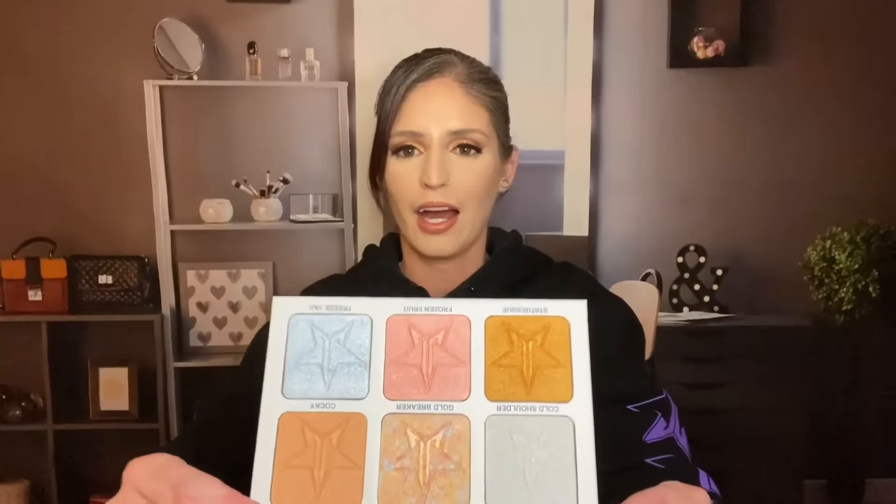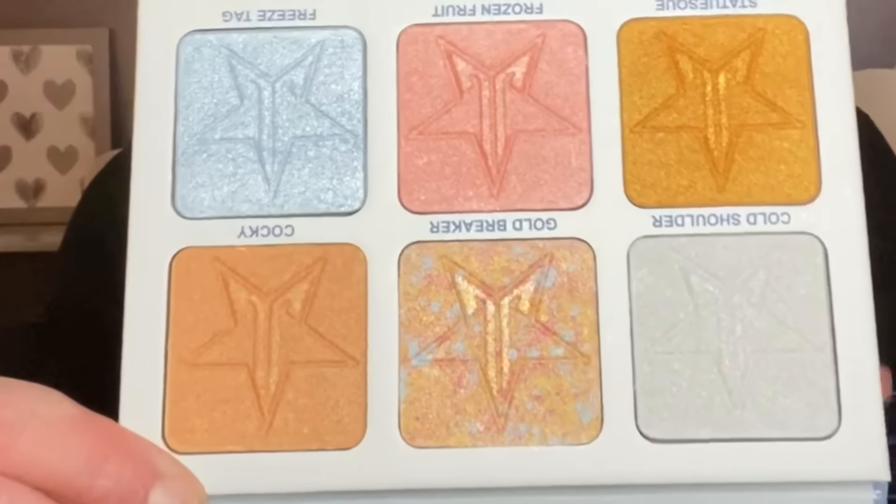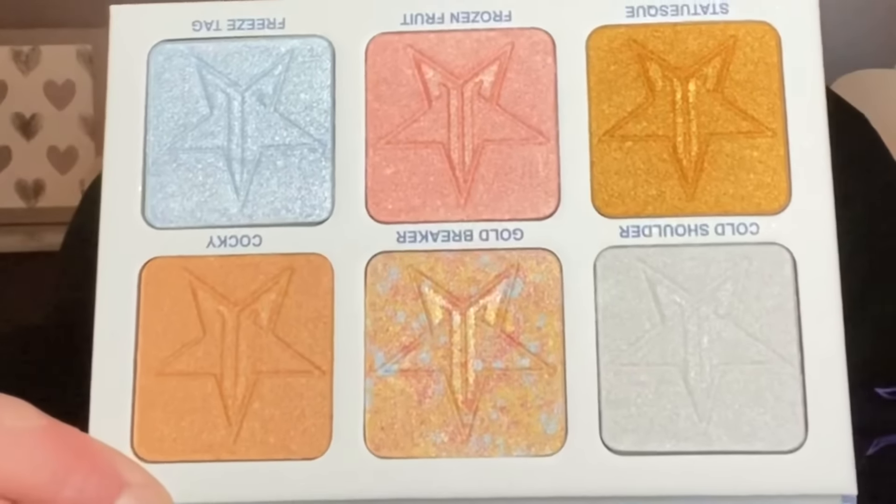I actually got my first Jeffree Star highlighters in my last couple of mystery boxes, which was really exciting. I've really been enjoying them. But this is like a huge palette — holy cow. And I think, was this part of the Jawbreaker launch or the Thirsty launch? Remind me down below — I think this might've been the Jawbreaker. They're all like running together. Let me know what you guys think the next launch is going to be.